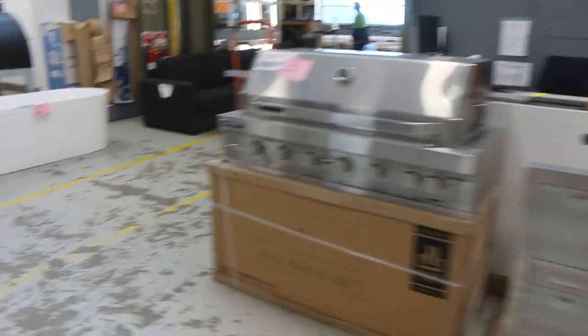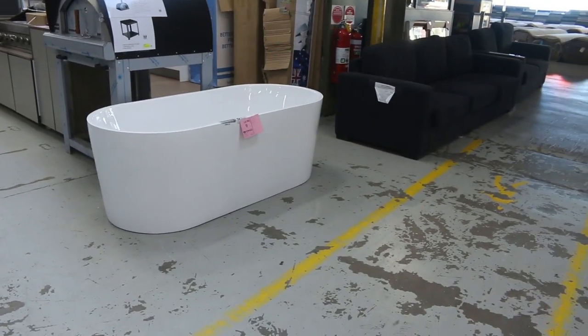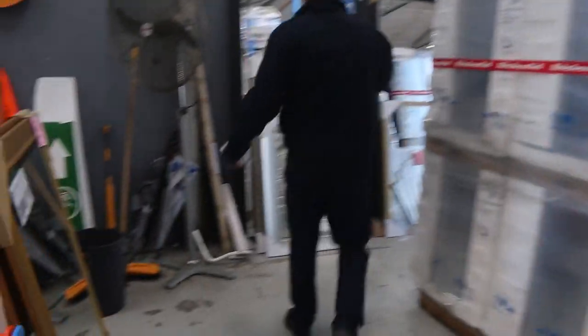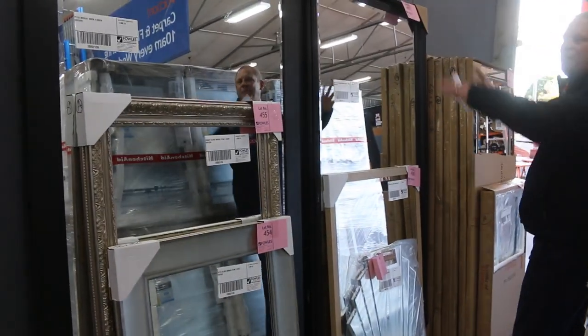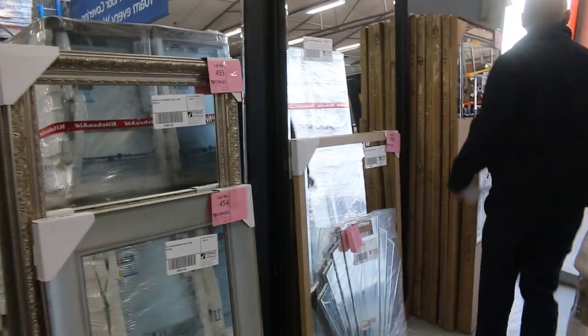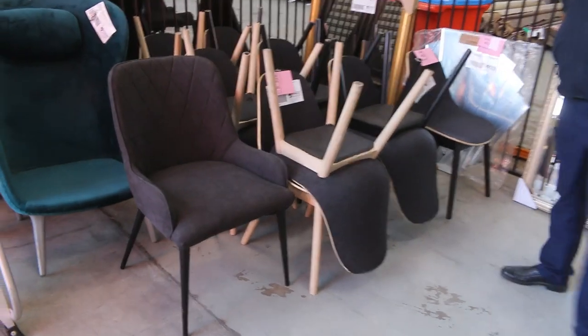On the end, lot nine — that's a nice $1,700 freestanding bath, I'm guessing about $300-odd-dollar mark. A heap of mirrors — beautiful looking mirrors, lots four through to sixty, all starting at $1 no reserve. And we've got a heap of chairs here — dining chairs — all away at $1, no reserve.